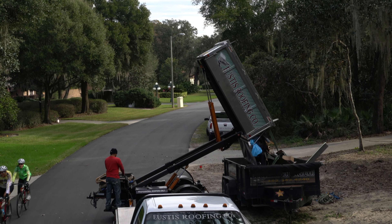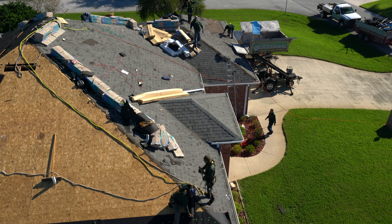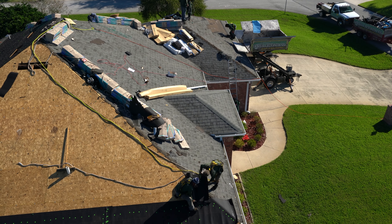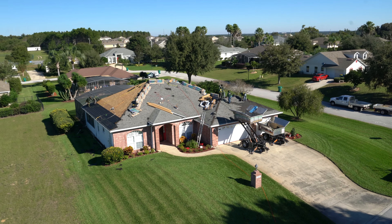The guys at the end of the day still have plenty of time to spend with their families. I'm Richard Reisman and I work for Eustis Roofing Company — I'm one of the foremans on the crew and I've been with them for 28 years. A house like this would take four days to tear off and put the shingles back without the Equipter. With the Equipter, we can do it in two days — that's half the time.